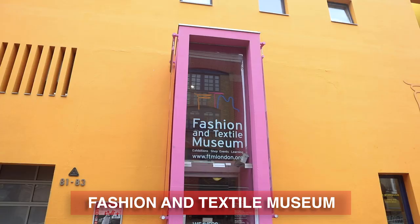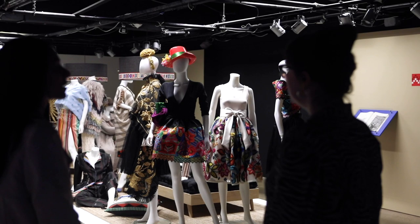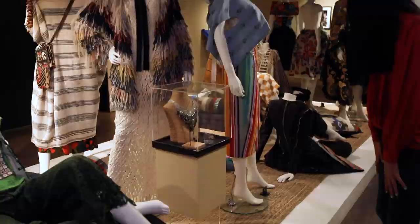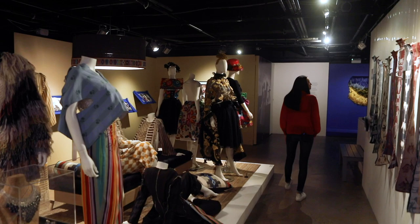If you're into fashion and design, I recommend visiting the Fashion and Textile Museum in Bermondsey. It was founded by the iconic British designer Zandra Rhodes and there are no permanent exhibitions here. They change them out every few weeks so you can actually come to visit multiple times and you'll see completely different exhibitions. They also put on workshops and classes, so you should check their website for your travel dates to see if there's anything that you'd like to attend.